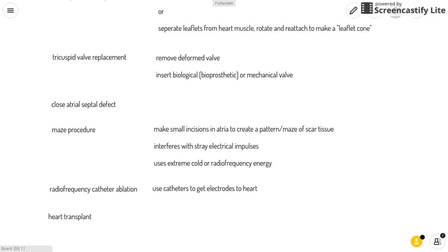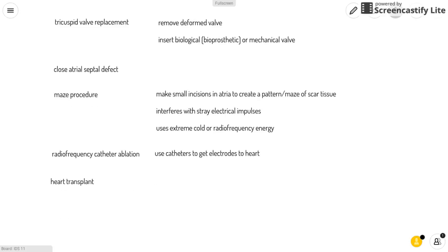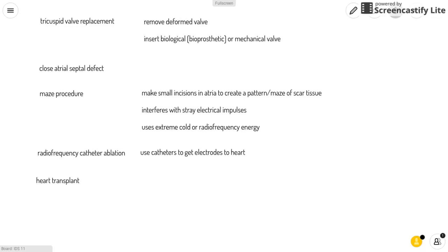The maze procedure is when the surgeon makes small incisions in the atria to create a pattern or maze of scar tissue. This interferes with stray electrical impulses and, because scar tissue does not conduct electrical impulses, it can control the heartbeat again. This is done using extreme cold called cryotherapy or radiofrequency energy.